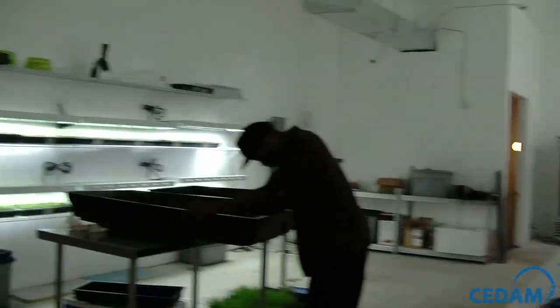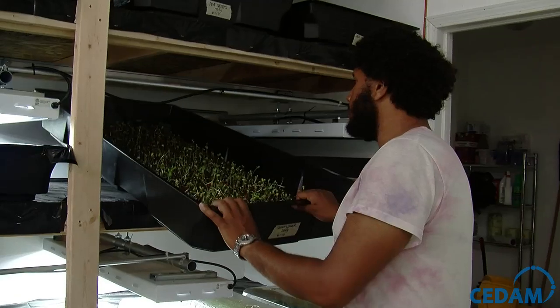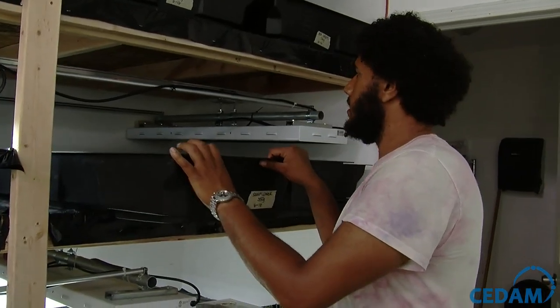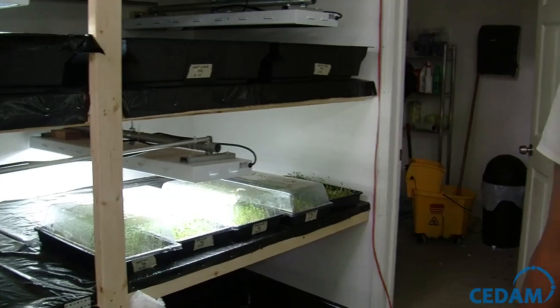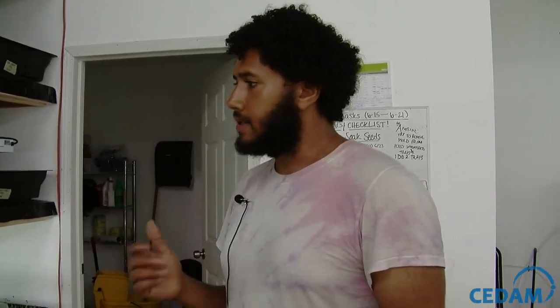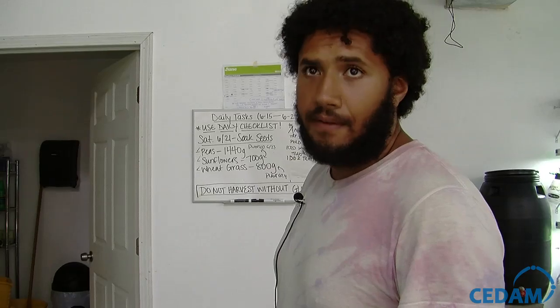Behind you on this side is our microgreen production area. We're doing things like sunflower shoots, pea shoots, wheat grass, bean sprouts, and microgreen mixes. This is a very lucrative crop that is actually much higher in antioxidants and essential oils than the actual full-grown adult crop, and it's fast. Microgreens are used mostly for salads, soups, sandwiches, stir fries — the nutritional pack that they have is quite potent.